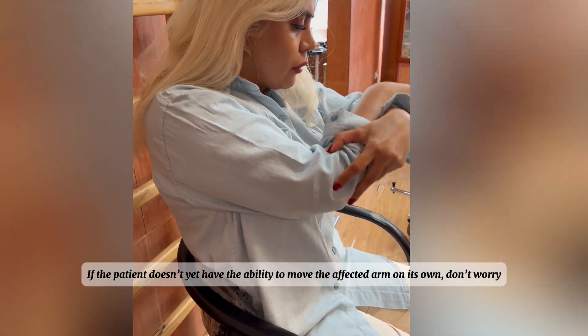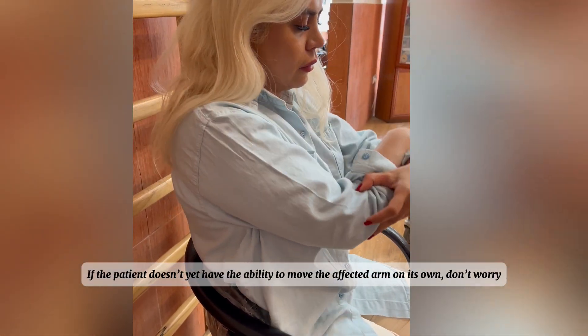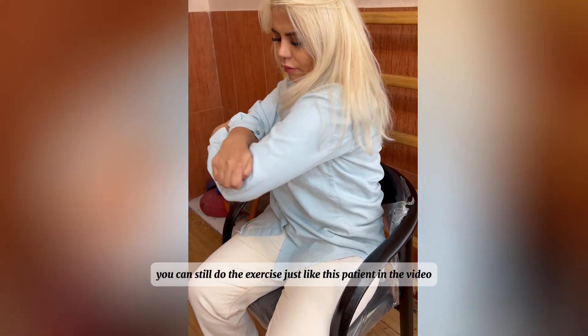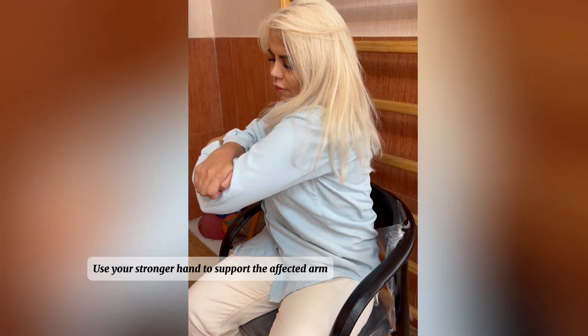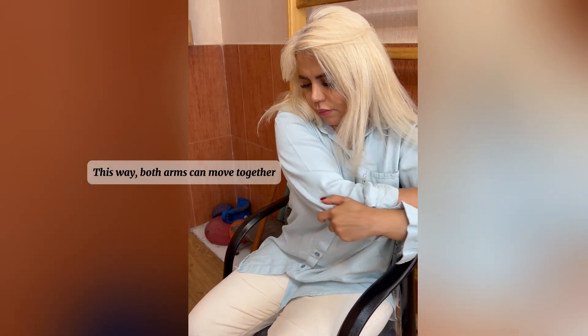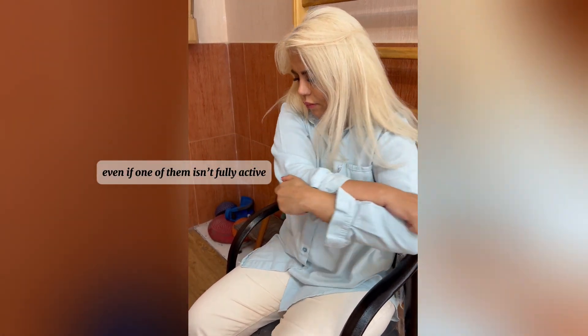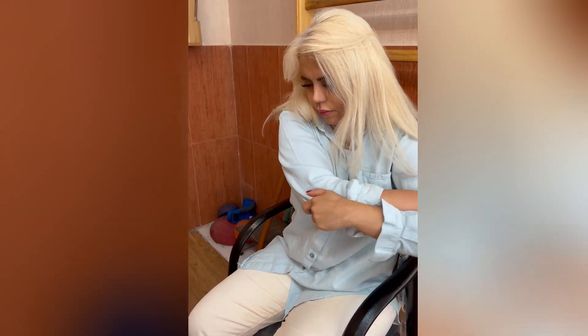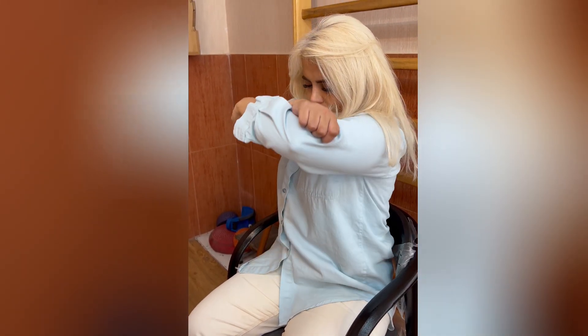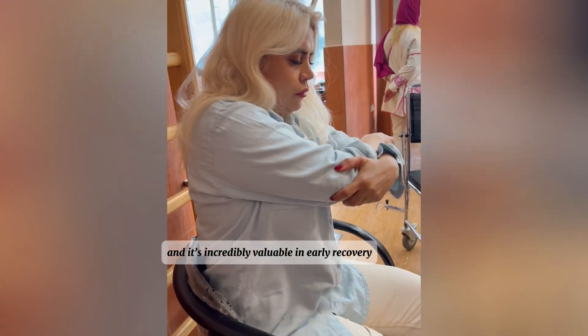If the patient doesn't yet have the ability to move the affected arm on its own, don't worry — you can still do the exercise, just like the patient in this video. Use your stronger hand to support the affected arm, especially around the elbow. This way both arms can move together even if one isn't fully active. This is called active assisted movement, and it's incredibly valuable in early recovery.